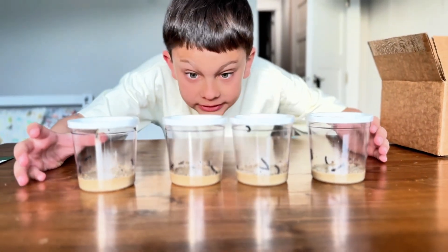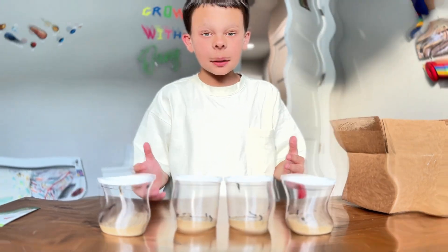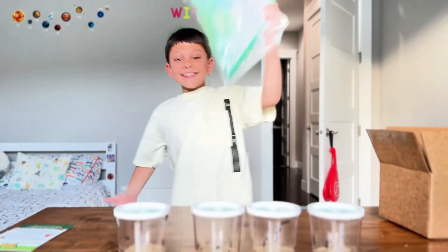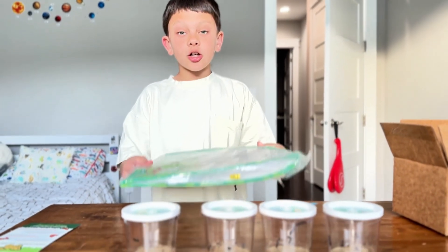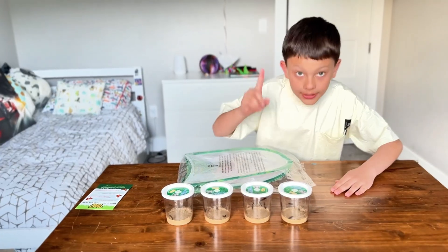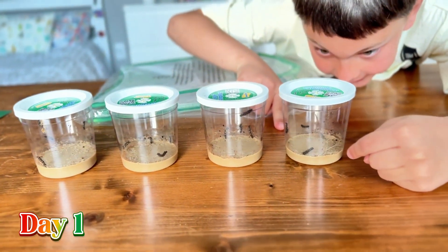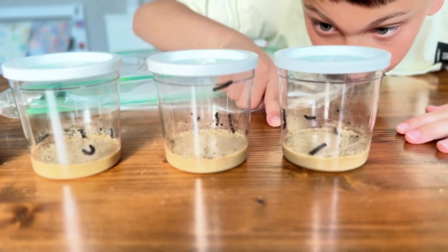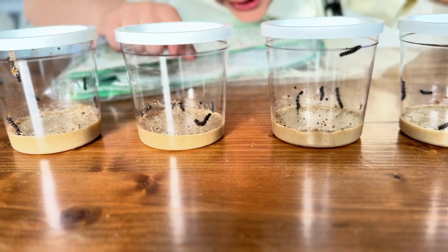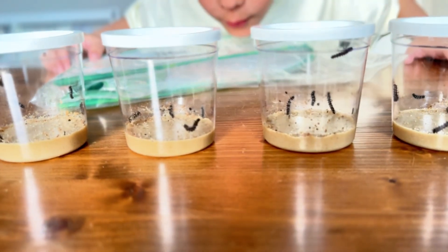Guys, I got four caterpillar cups, and they have five caterpillars in each cup, and also I got a butterfly garden. Ta-da! So when they're in their cocoons, we're going to put them in this cage so they can fly around a bit. Now let's explore them. Look at that one — look how it's eating. Whoa! Look at that guy right there, he's moving so crazy. He's like, I'm energetic!